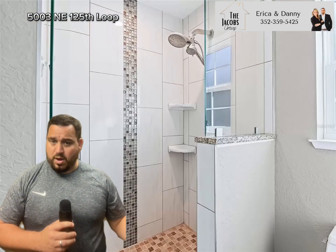The master suite offers double sinks with a beautiful walk-in shower. The home is a split floor plan. The outdoors is private and welcoming.